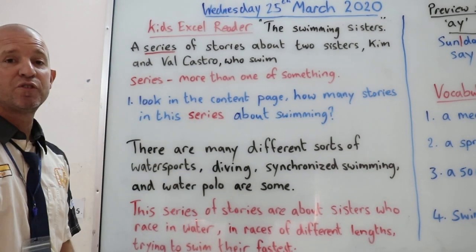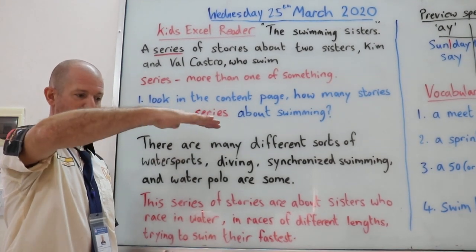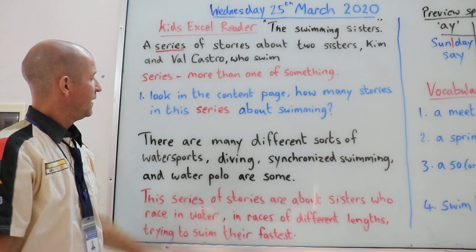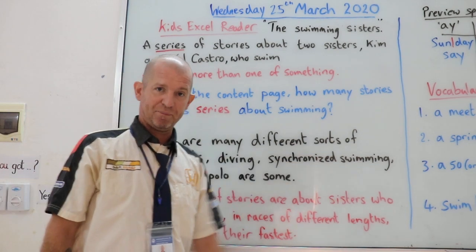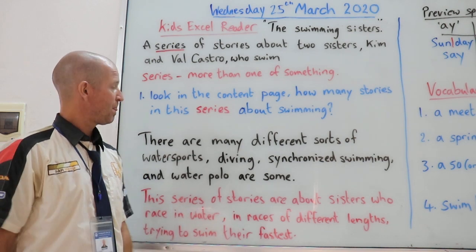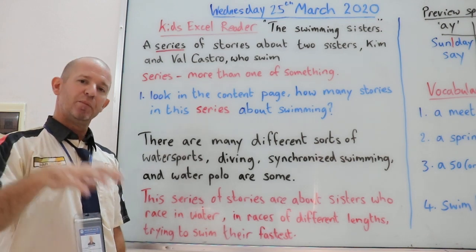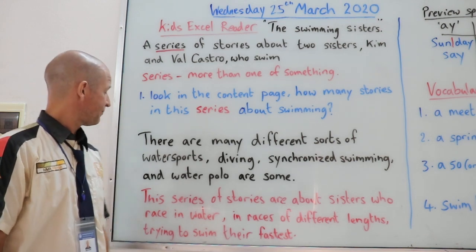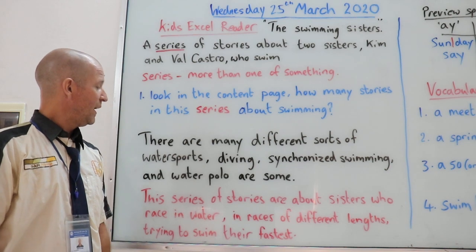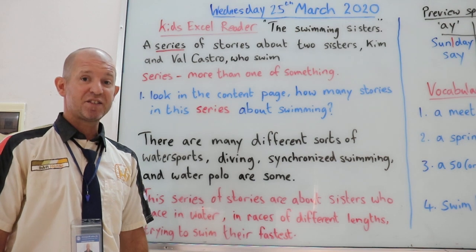There are many different sorts of water sports. There's diving, where people can either go from a board five meters, ten meters or higher, or even cliffs, and dive into the sea. There's synchronised swimming, which is more than one person dancing under the water. And water polo, which is like a game of football but in and under the water. Now this series of stories is about sisters who race in the water, in races of different lengths, trying to swim as fast as they can.